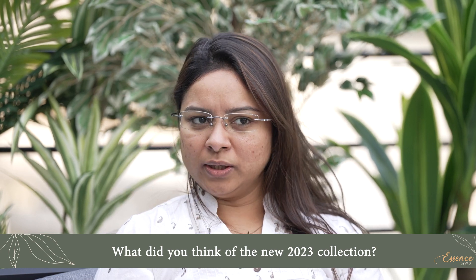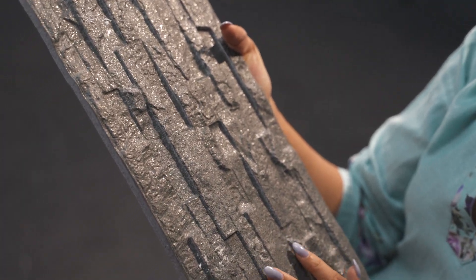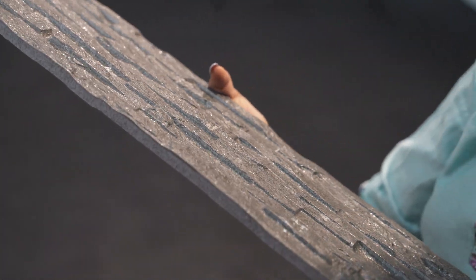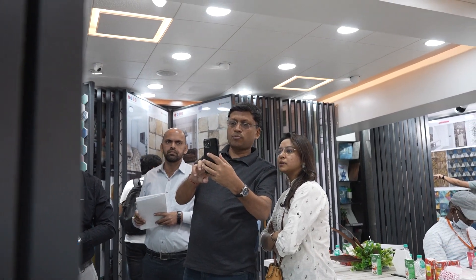I particularly like the quality and finish of the Spanish range. Timex has a beautiful range of Spanish tiles. I love the pigments that have been used in the Spanish tiles. They are very rich and very original. It doesn't look like a tile surface — it looks like a natural surface and a hand-painted surface. That is amazing.